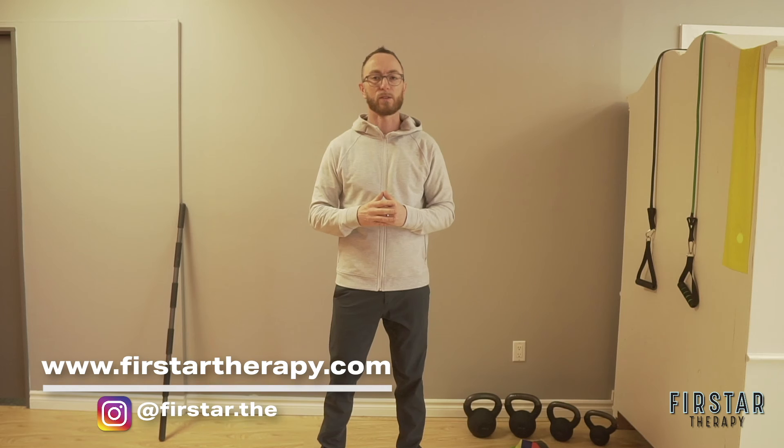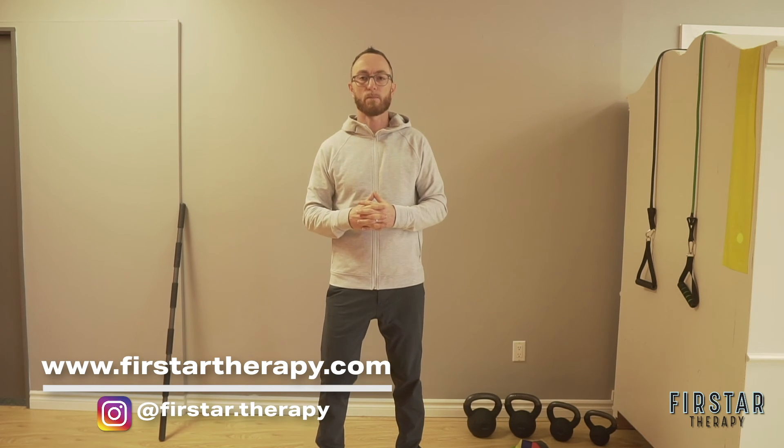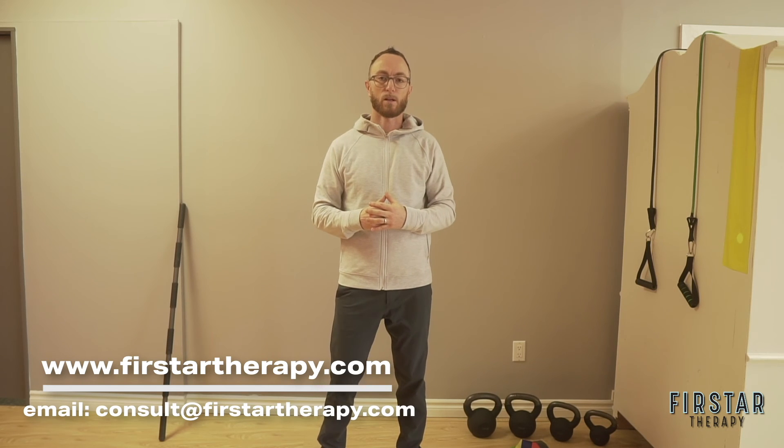You can reach us at firstar.therapy on Instagram, consult@firstartherapy.com, or on our website firstartherapy.com.